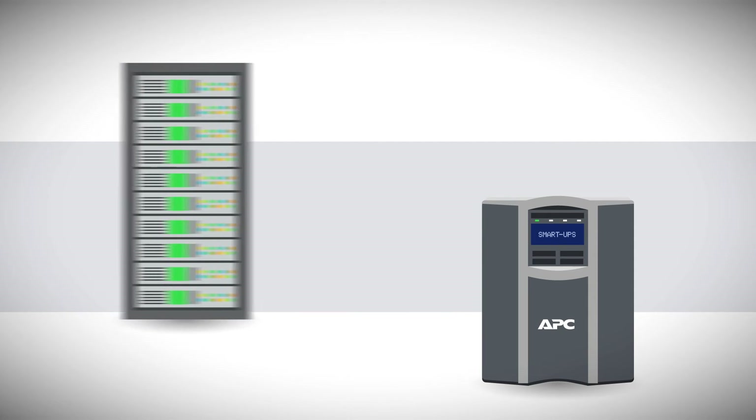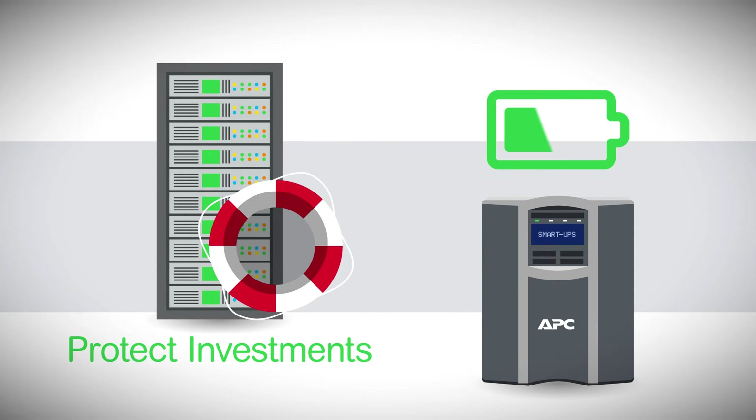These proactive measures not only protect your investment from failure — they can extend the life of your UPS, and you'll find flexible options to accommodate your unique business needs.